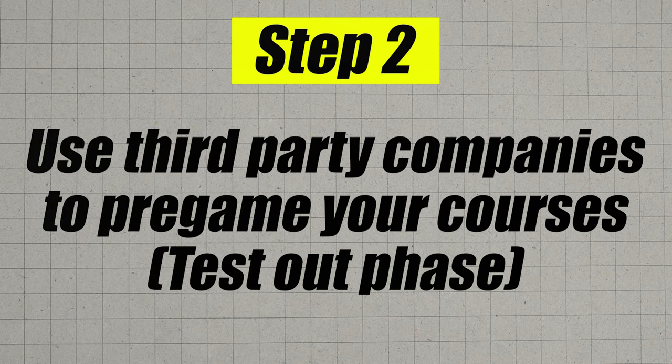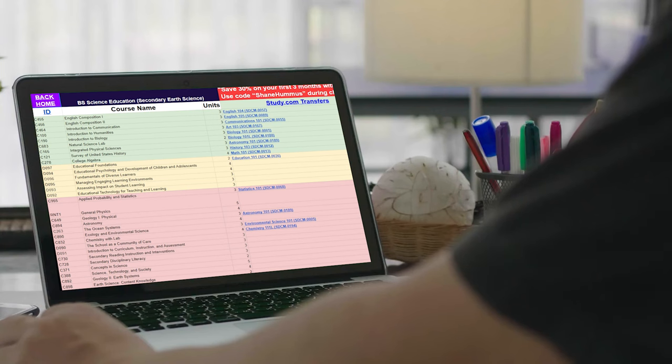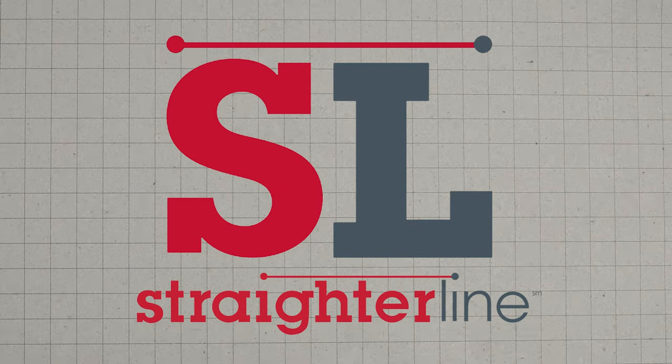Once you transfer those credits in, you'll get a list of classes you still have to take, and you'll move on to step number two — the most important step — which is using third-party companies to test out of many of the remaining classes. For this particular degree it's going to be about 39 classes to get your bachelor's. Using companies like study.com, sophia.org, or straighterline.com, you can very comfortably test out of one class per week even if you're super busy with a full-time job and a family. If you have more time, you can do it a lot faster, especially with entry-level classes.